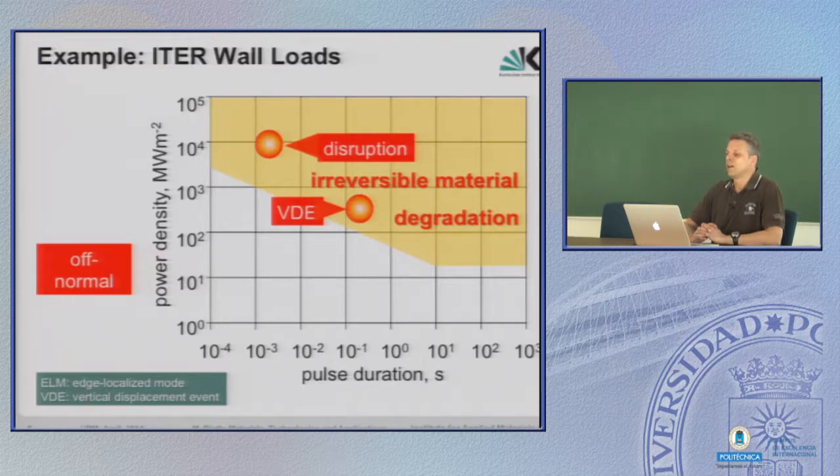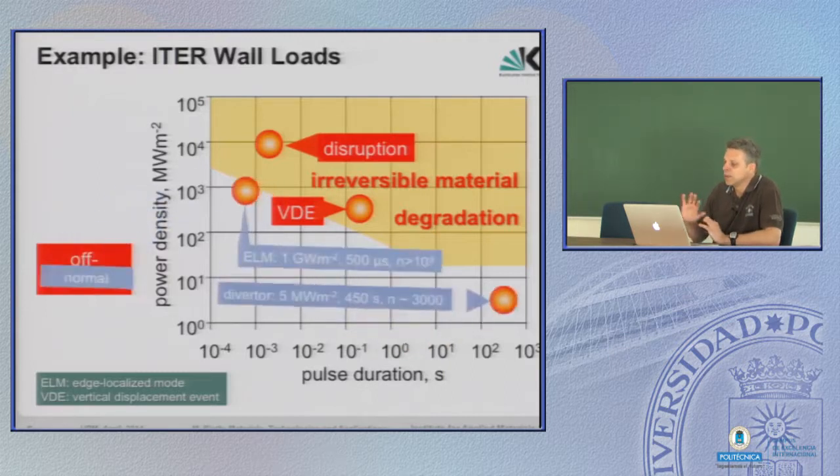The next, less severe damage that can happen is a vertical displacement of the plasma. If it stays not centered inside the donut but is displaced somehow, the plasma comes into contact with the first wall. This gives a rather high energetic interaction — not as high as a disruption — but it will at least melt down some parts of the surfaces and most probably result in complete damage of the blankets, so they had to be replaced. This kind of off-normal event we should also avoid.